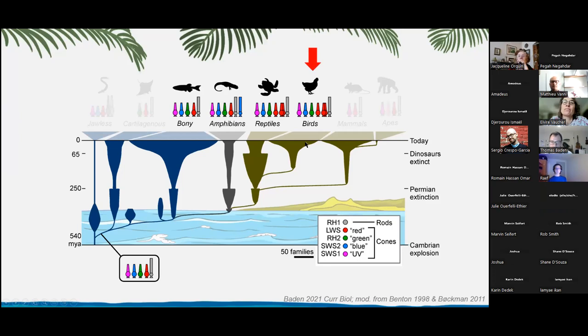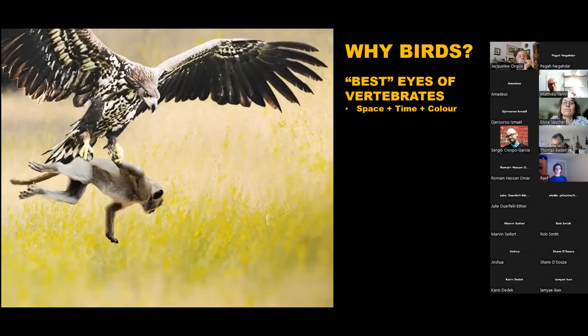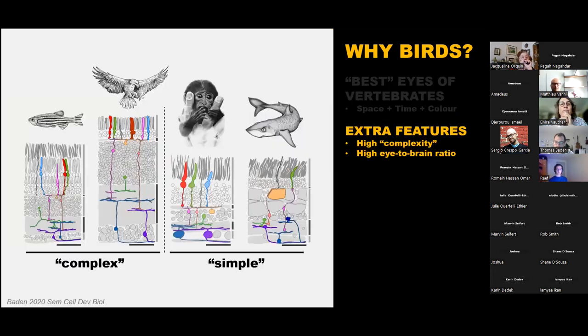Our efforts focus on understanding how the bird retina works. Birds are fascinating: if you ask which vertebrate has the best eye, people will say raptors—eagles, falcons. For best color resolution, it's also the birds, because of their many photoreceptors and clever additional tricks. Birds take to the extreme what we start seeing in fish: large numbers of very small cells densely packed into the retina, as opposed to small numbers of very large cells.